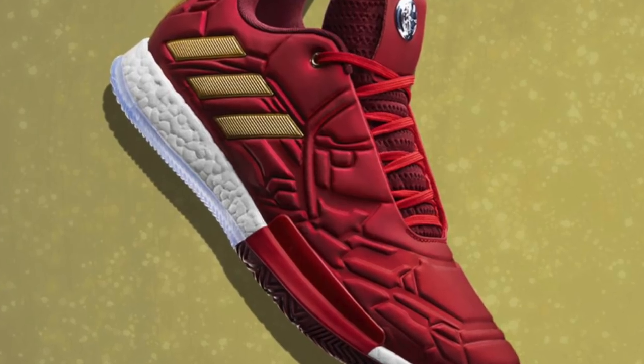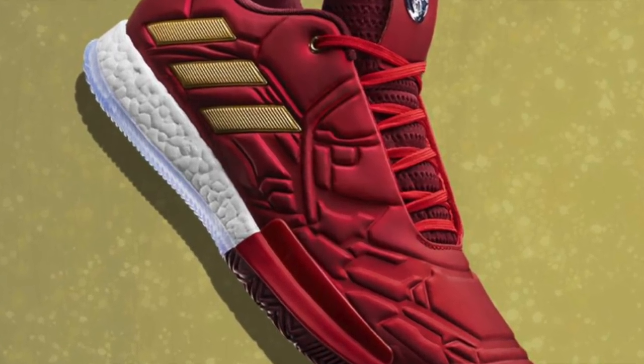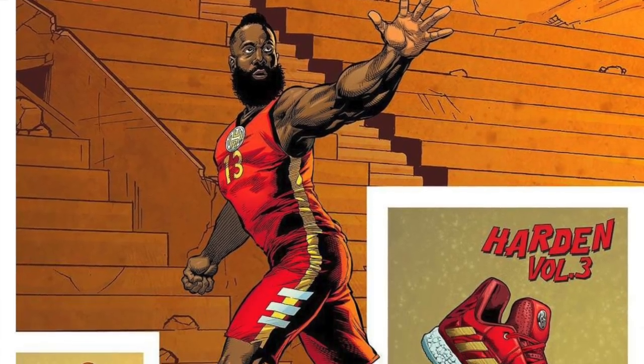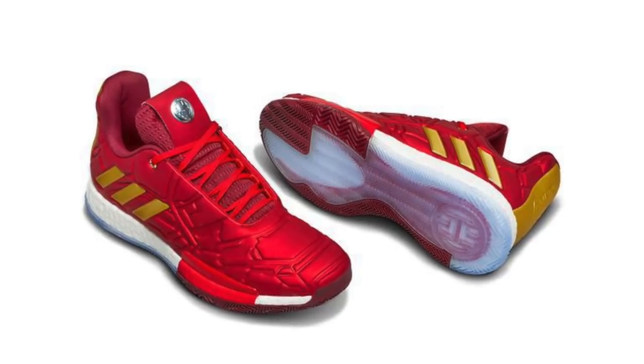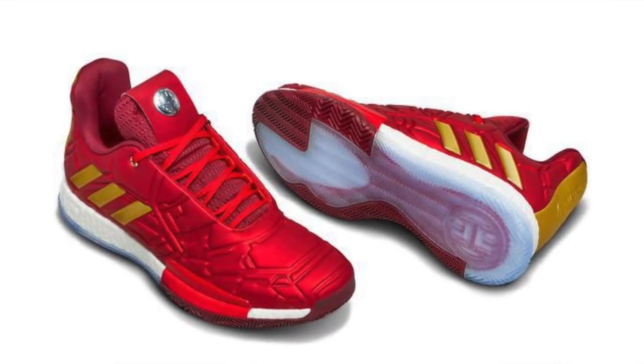Then lastly, of course, the Superstar of Adidas, James Harden, with his signature sneaker, the Harden Volume 3, combined with Iron Man. As you can see, all the colors of each silhouette are really themed with the superheroes.